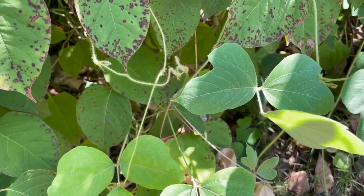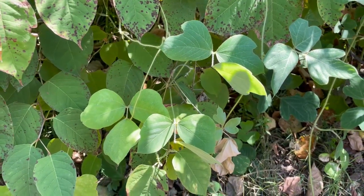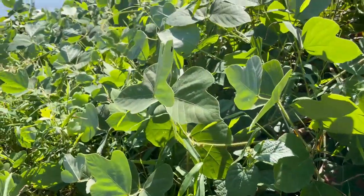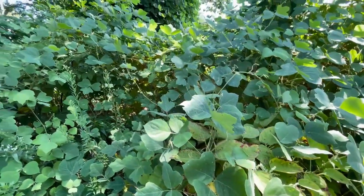Kudzu prefers warm, humid environments, thus its prevalence down south, in open, disturbed areas such as roadside ditches, rights of way, and abandoned fields. In such settings, Kudzu can form large monocultures with thousands of plants per acre.